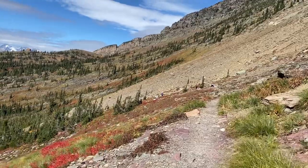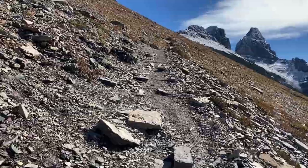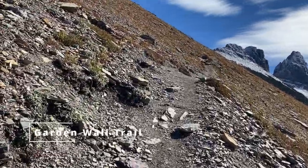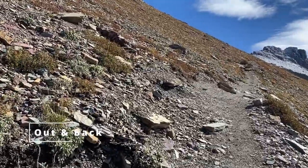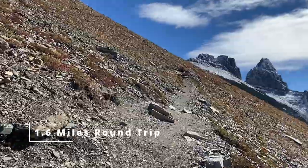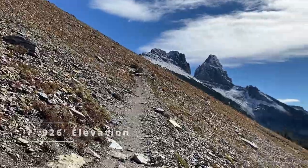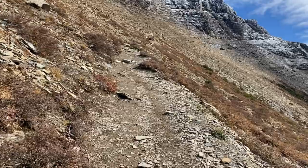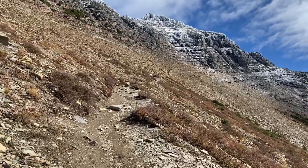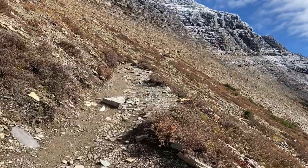We are climbing up the Garden Wall to the Grinnell Glacier Overlook. There's definitely a lot more elevation gain than we've done today — just gradually up the slope. This is a pretty steep elevation here, very steady.